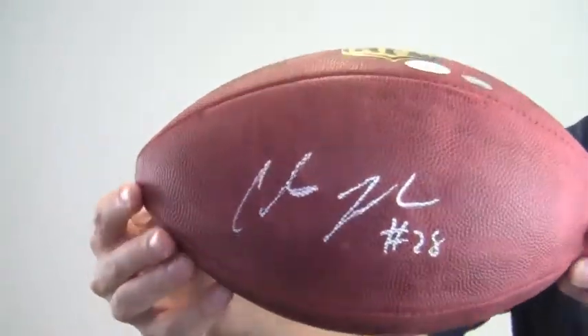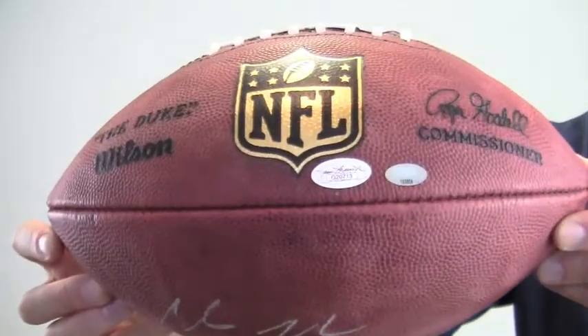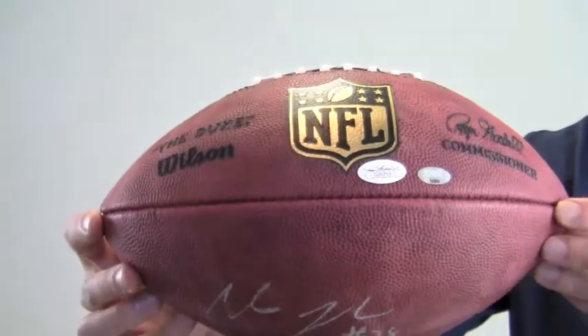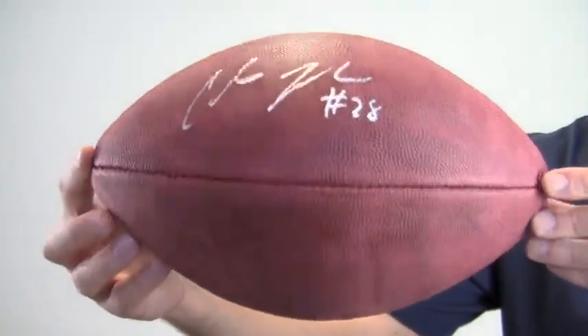This bold, high-quality signature is JSA certified authentic and is also backed by our SportsMemorabilia.com lifetime authenticity guarantee. Johnson also inscribed his number 28 next to his signature.